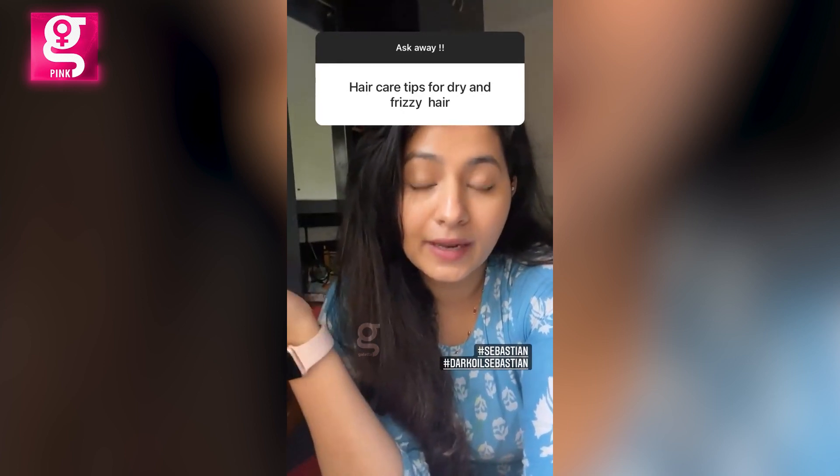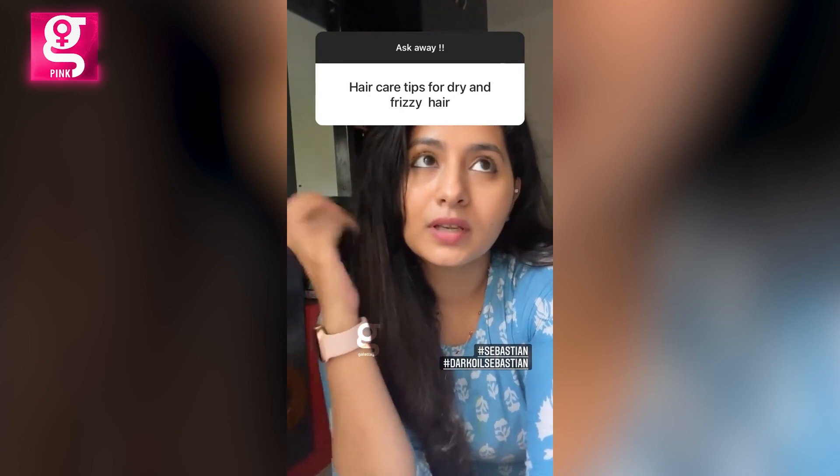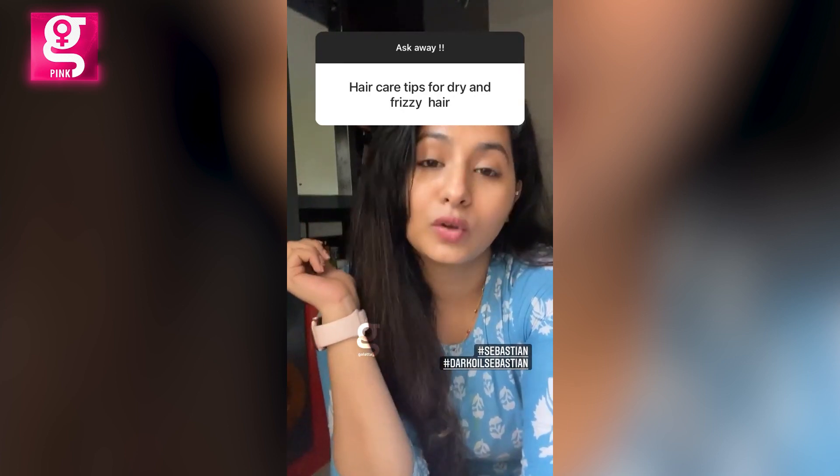I have really frizzy hair too, and a recent find that I really love is from a brand called Sebastian — it's called the Dark Oil hair serum. It's working out so well and it smells so good.